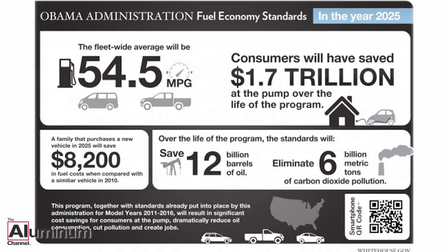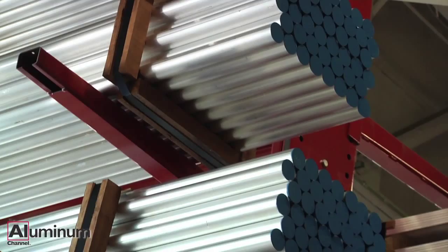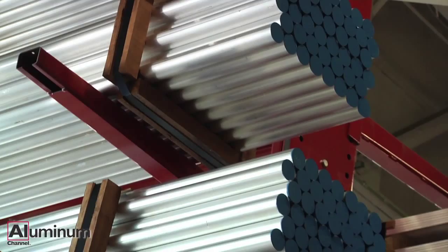Automakers also face separate requirements to make a rising number of zero emission vehicles in California and other states, as well as tightening rules in Europe and Asia. This news would seem to lead more manufacturers to consider integrating more lighter weight aluminum in future designs.